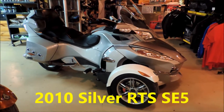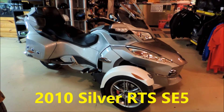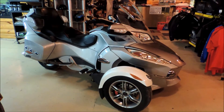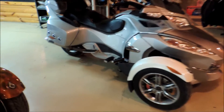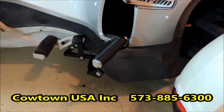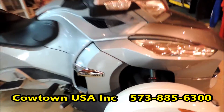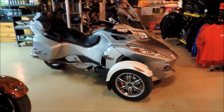Hi guys, this is Brian with Cowtown USA here to show you this 2010 K&M Spider RTSE5. It's got an HMF custom exhaust on it you can see down here. It's also got highway pegs, also has custom Elka shocks on it. This unit has 67,308 miles on it.